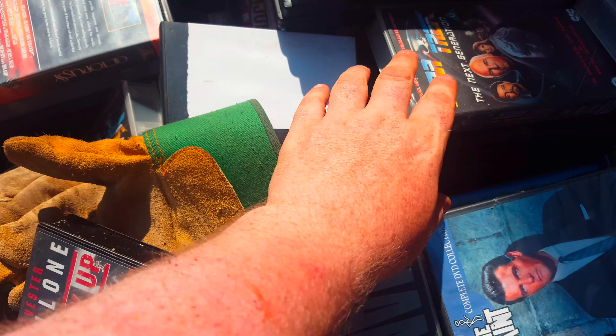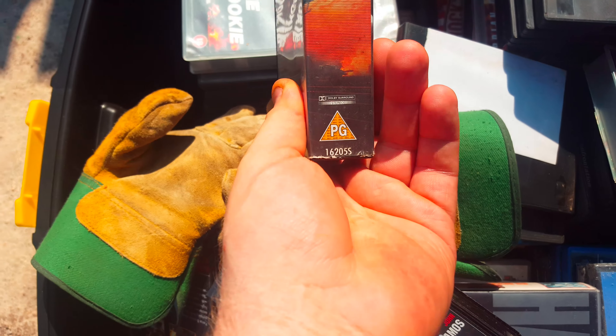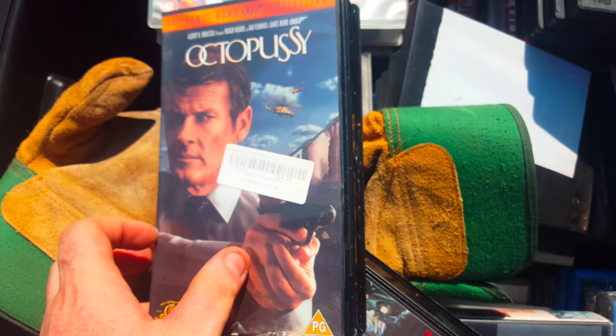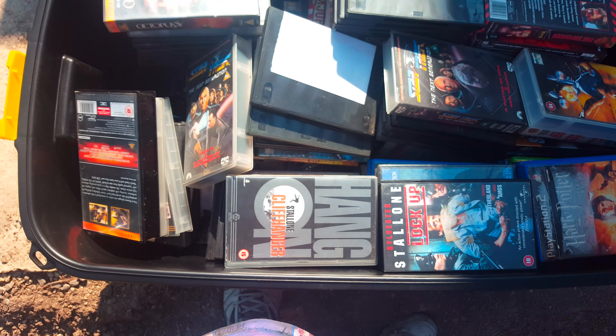I know we've got Blu-rays and all that, but I like to keep some of the old retro classic VHS tapes. These old classics will be surround sound VHS. Got James Bond as well.